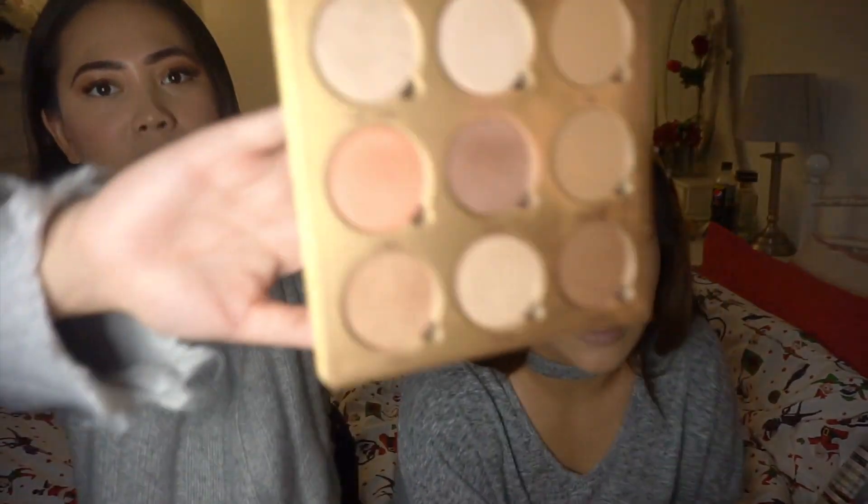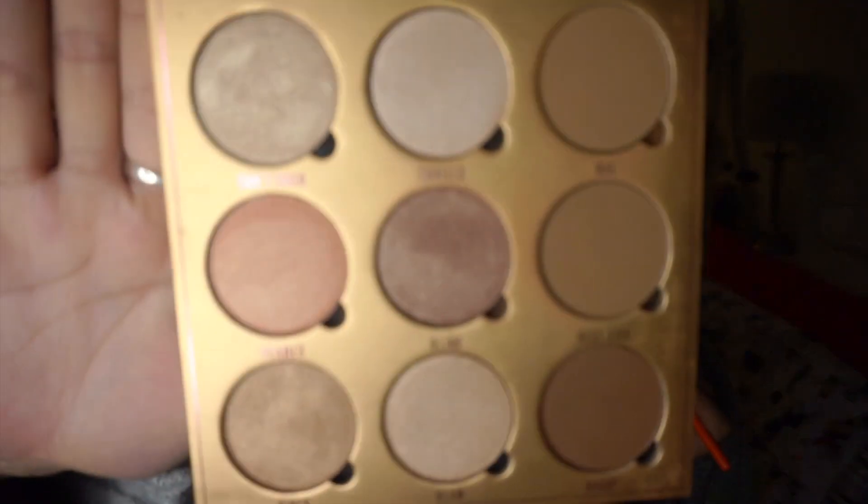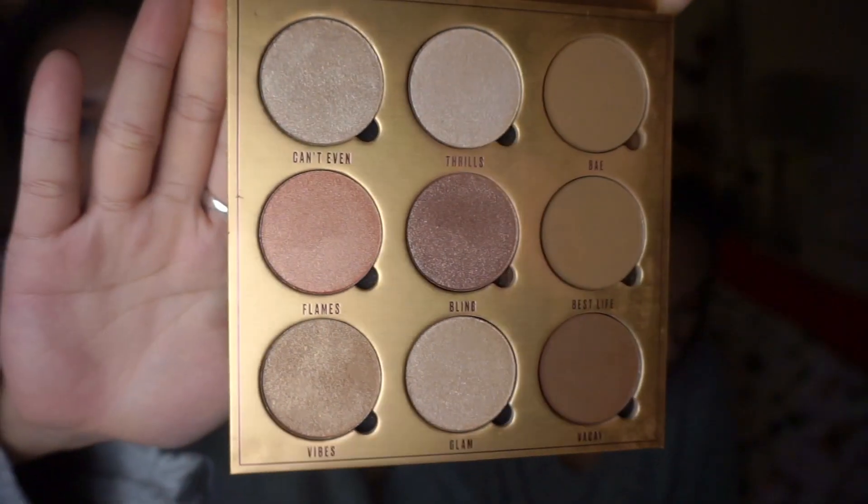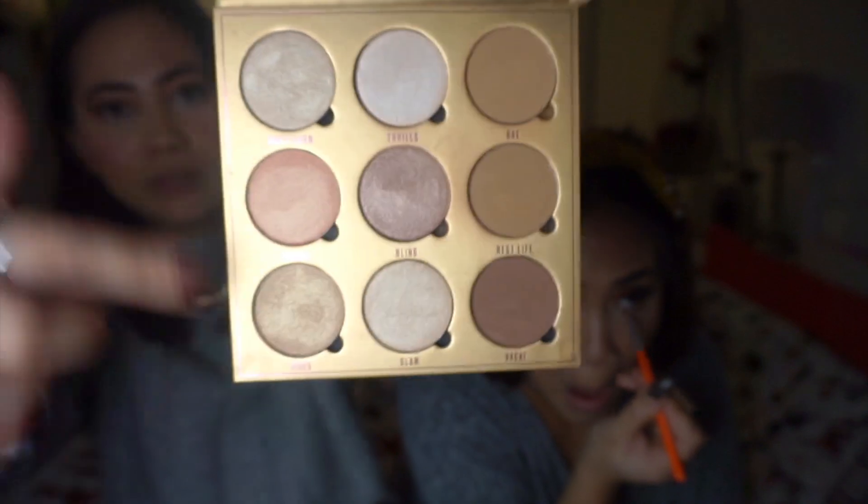I was gonna get her this - it's from Makeup Obsession. I've not heard of Makeup Obsession before, to be honest. This year I've not bought much makeup at all. This has a contour palette, glitters, and highlighters. This bit is contour and all of this is highlight.